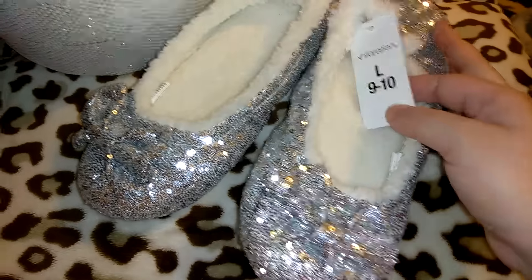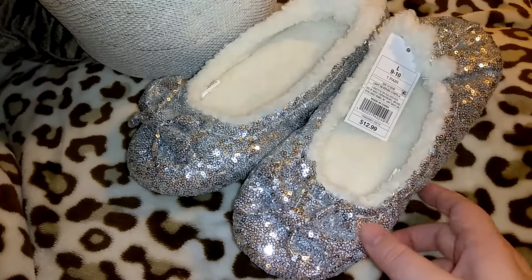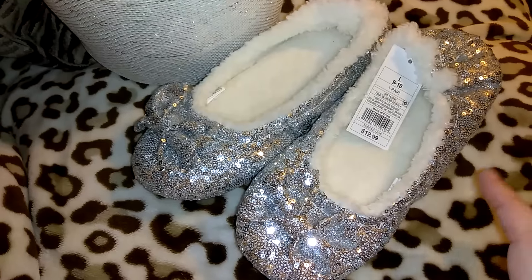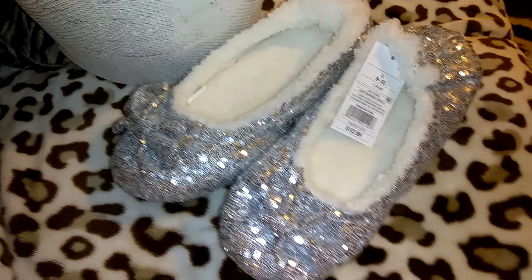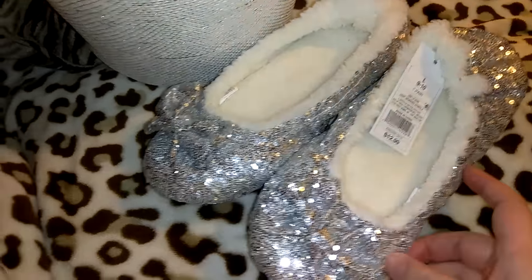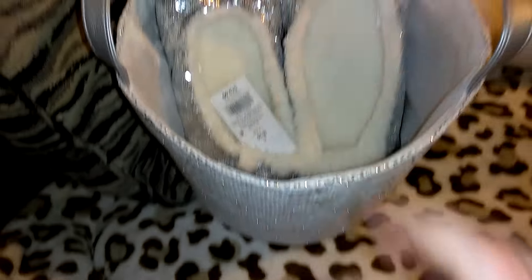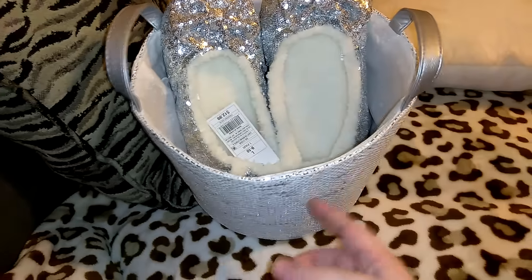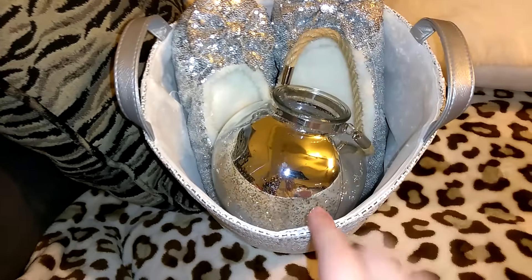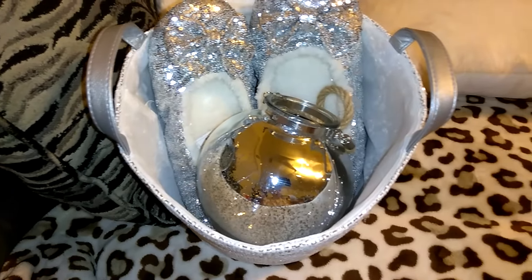They also had a pair where the sequins were like a clearish white with a hint of pink rainbow look, and I wanted those so bad, but the biggest size they had was 7-8 and I need at least a 9-10. My idea for gift giving with the second pair of slippers is to put them inside one of the buckets. You could also get a nice pack of tea lights from Ross, TJ Maxx, or Marshalls — one of the good brands — and include those.